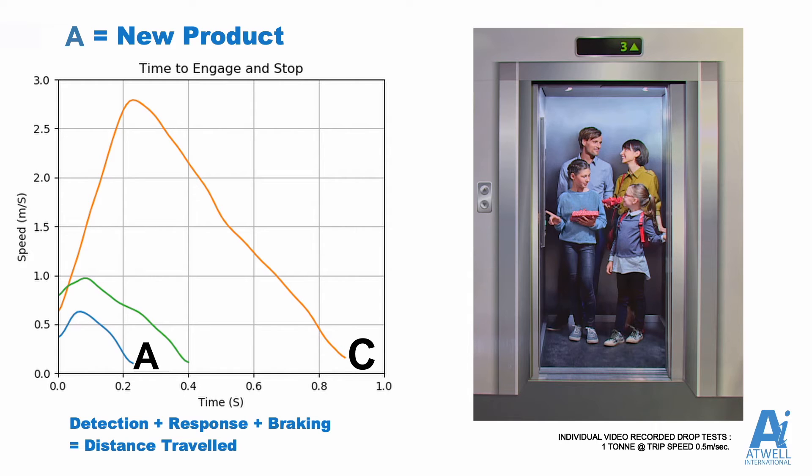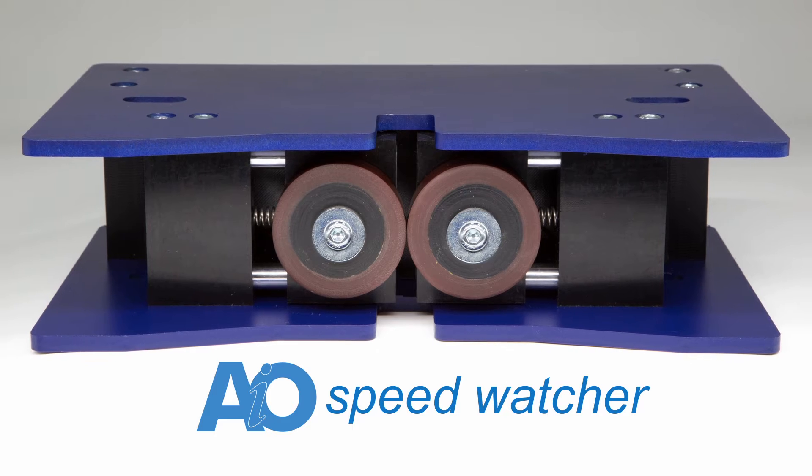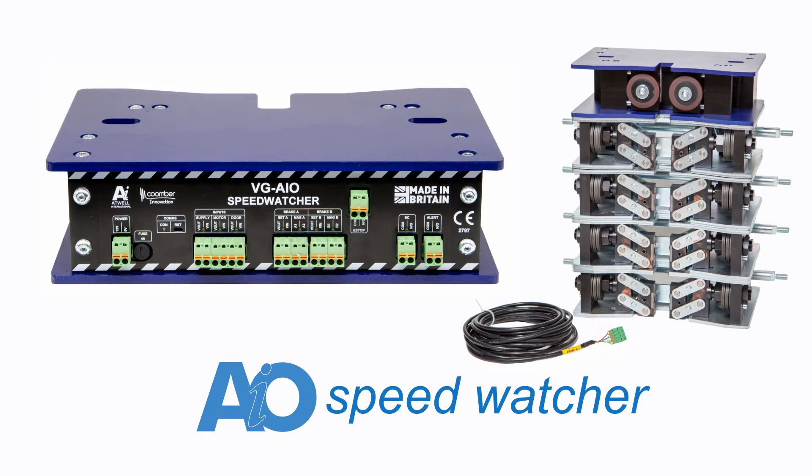At this point, it's important to note that the braking deceleration profile for the progressive safety gear remained the same, and the deployment speed is now back within the allowable tolerances of the calibrated safety gear. So, how did we achieve this significant reduction in reaction time and stopping distance? Introducing the new AIO SpeedWatcher — enhancing safety, elevating performance.